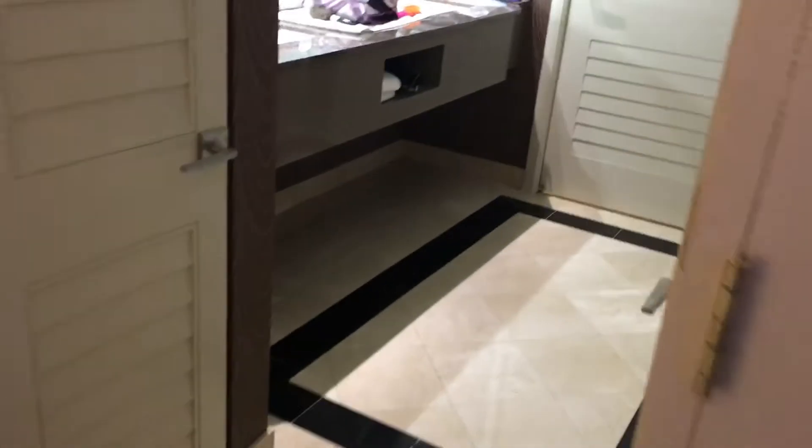That is the door to come into our room. Here's a closet — there's a closet. And we're going to go in here into the bathroom.